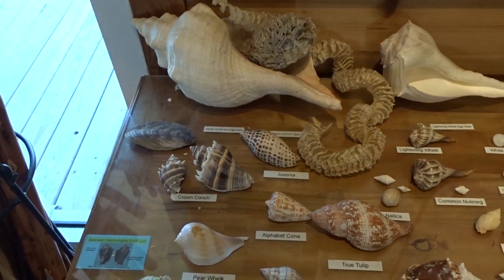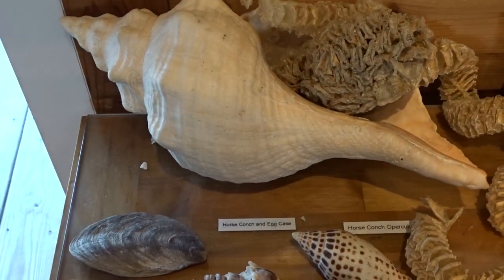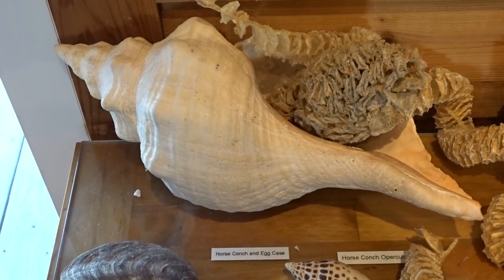Some of the shells that we will need to know for class. That is our state shell — the horse conch.